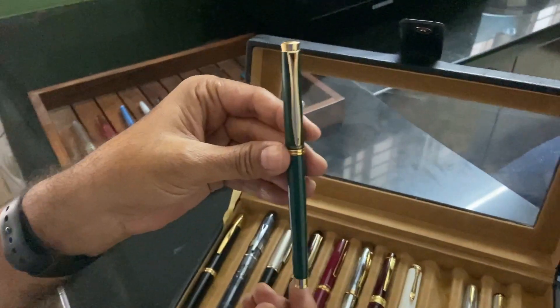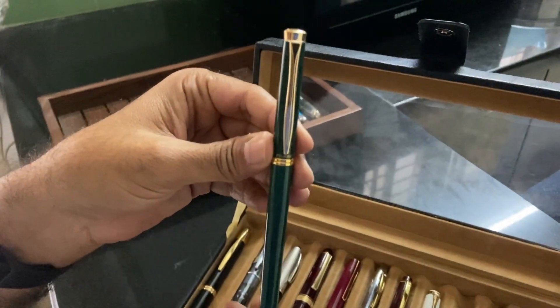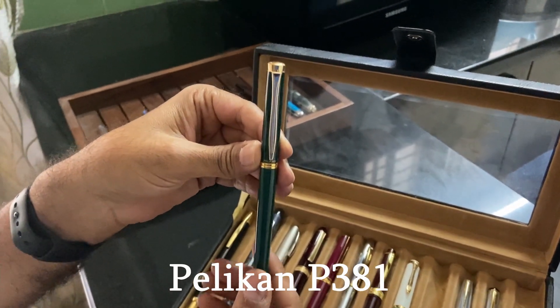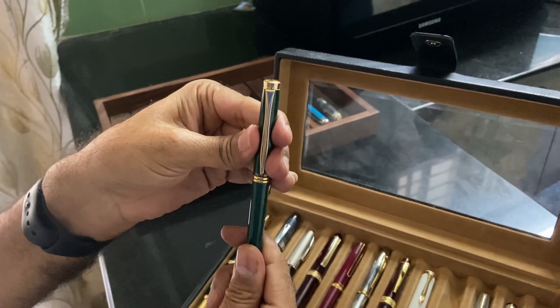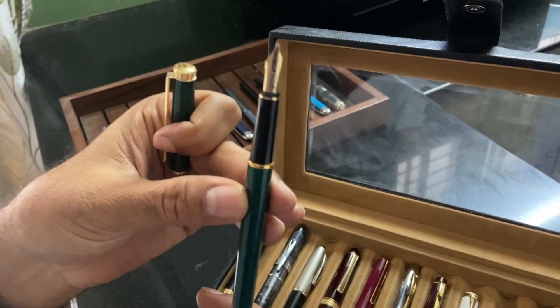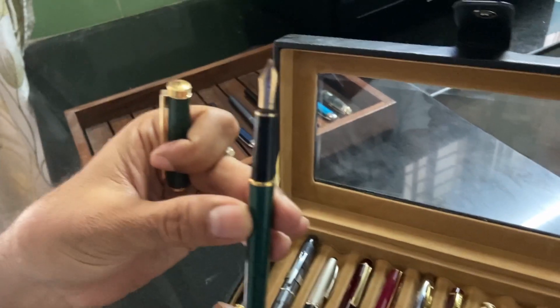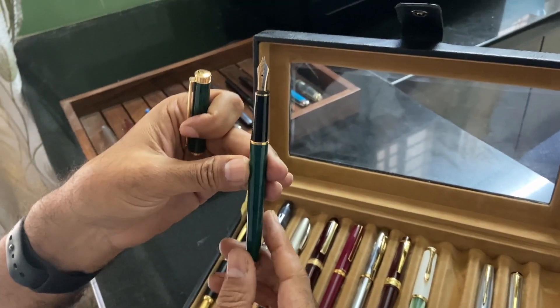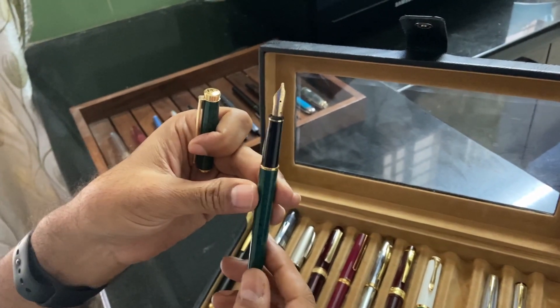This is a Pelikan Classic P381 — a 14K broad nib. I'm told that this was made in India. This is a discontinued pen, the Pelikan Classic P381.